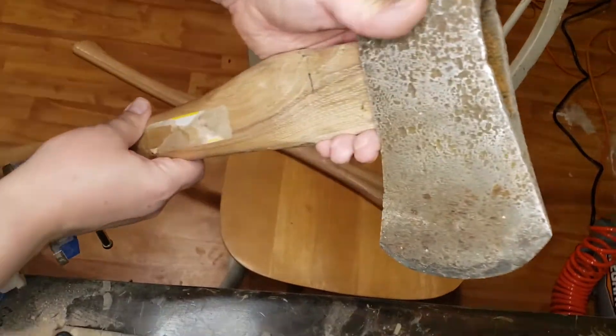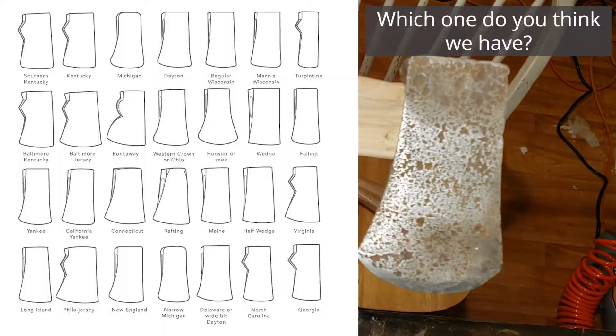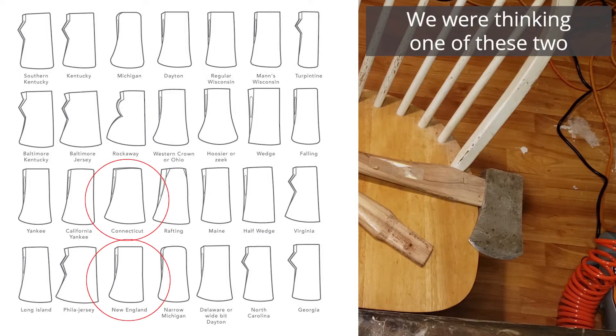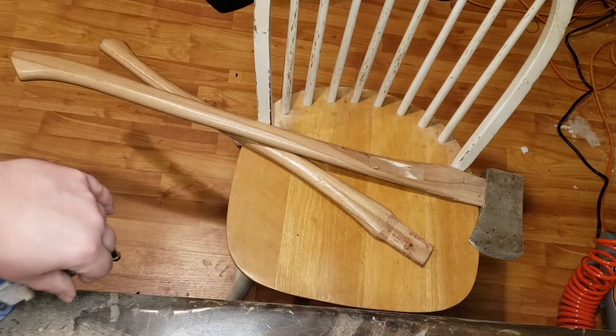Anyway, this is the almost-done axe that will be put up on the wall somewhere on our property and become part of our home — one of the many treasures we'll find, I'm sure. Next up, we'll be doing the completion of this. And then we have that — I believe it's a log dog — which will be for moving logs around on the property.